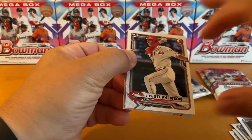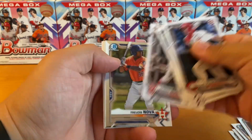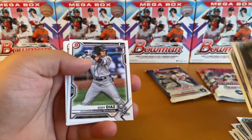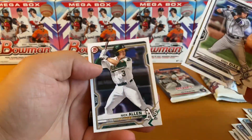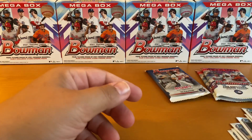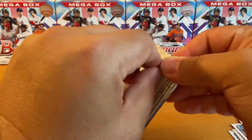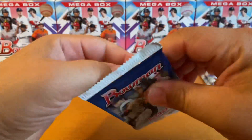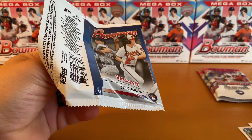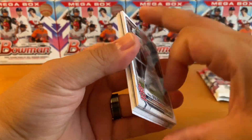Let's see here. Stevenson, Tejada, and Bart. Chromes are Nova and Laura. Eddie Diaz — a first! How old is he? He is 21 this year. And the last base pack — let's see if we can get another first. I guess Antonio Gomez was already our first.